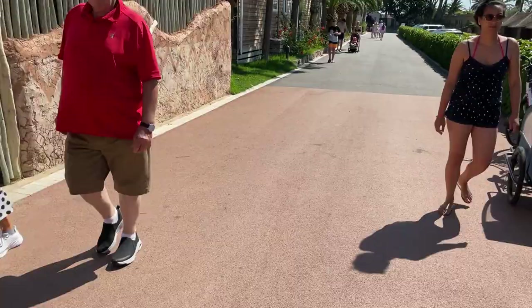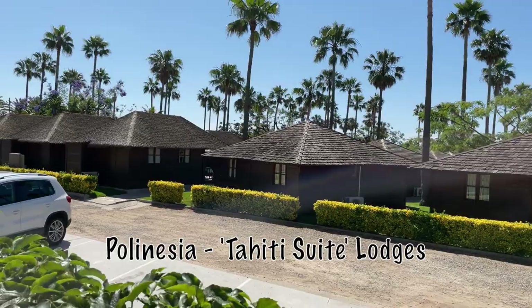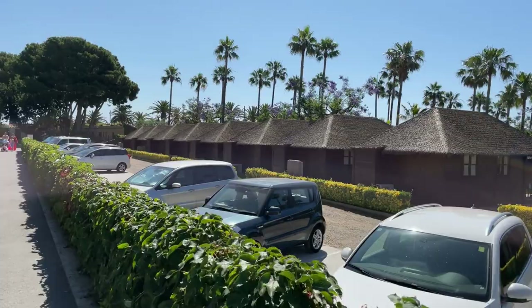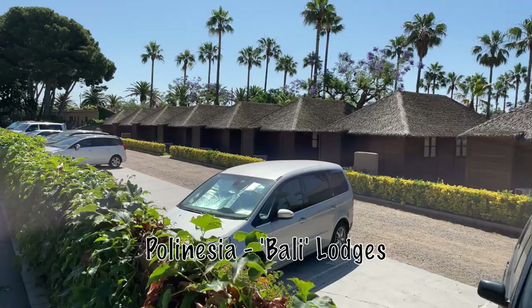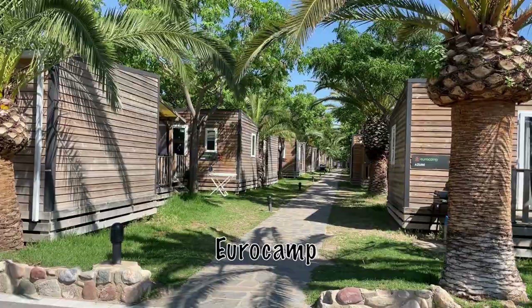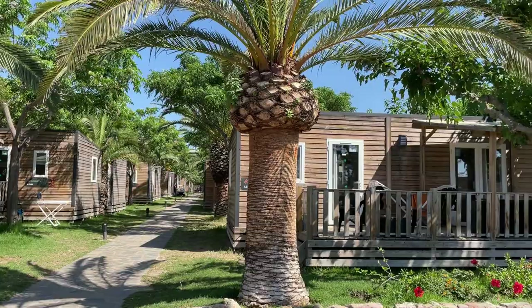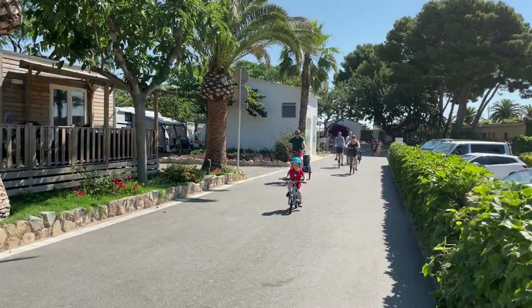Over to the right there are some bungalow huts — there are three different stands of these huts in the Polynesia region. The park is split into four different zones: Mediterranean, Africa, Caribbean, and Polynesia. At the moment we're walking through the Eurocamp section. You can see all the Eurocamp lodges going up either side. Some down the left-hand side are the XL ones, and some in the middle are the normal Azures — three-bed and two-bed respectively.